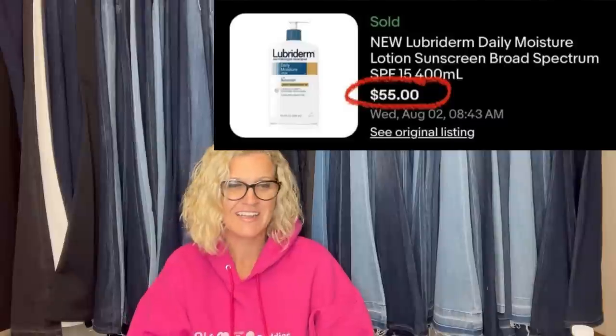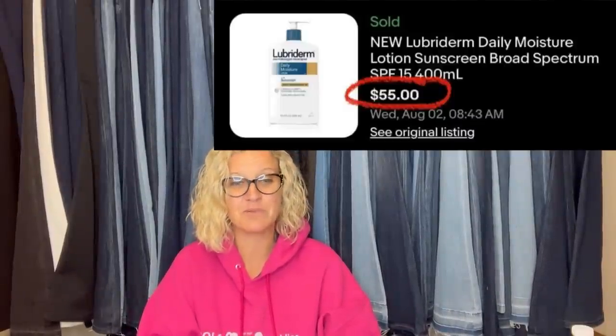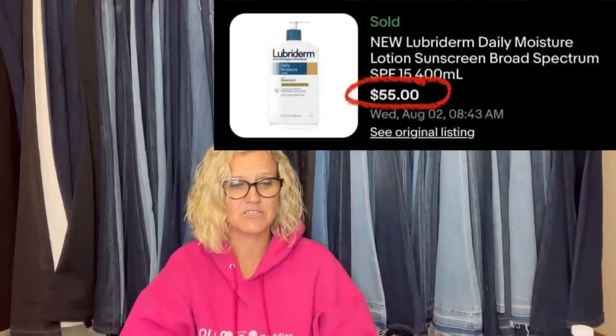Got it at Bargain Hunt last year — $3.50 plus tax, sold for $55 plus shipping on eBay. It's a new Lubriderm Daily Moisture Lotion with Sunscreen Broad Spectrum SPF. It's lotion, guys. It's lotion — and it sold for $55.